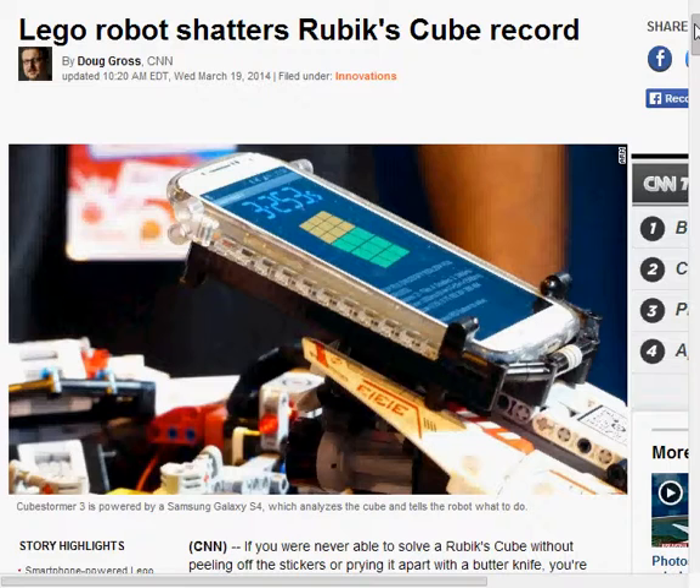Ladies and gentlemen, it's Current Tech News with Joel Maurer. Today we have our self-news from the CNN website by Doug Gross. I feel sorry for this guy's last name. It was updated at 11:20 a.m. Eastern Time on March 19th, 2014.